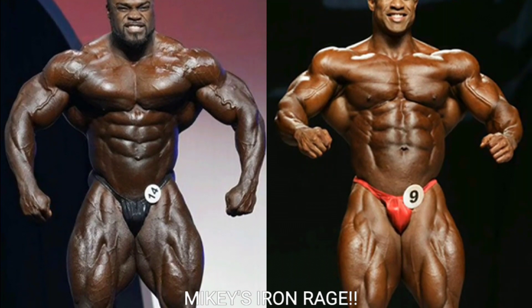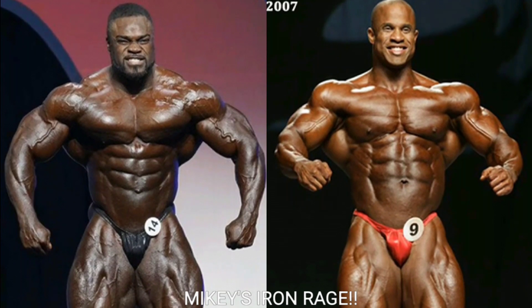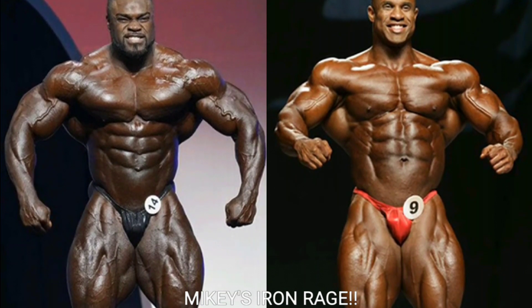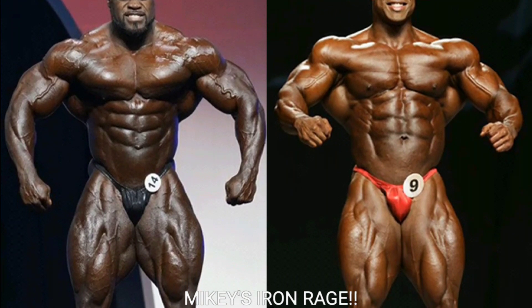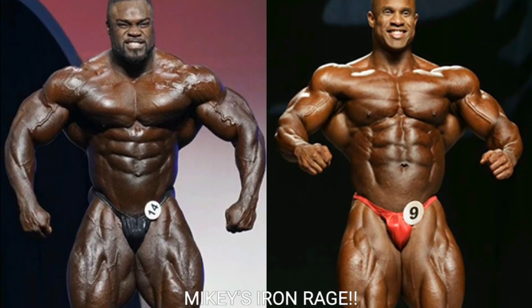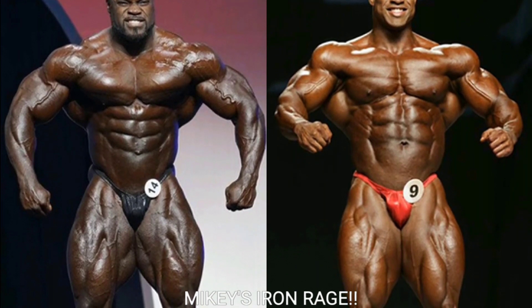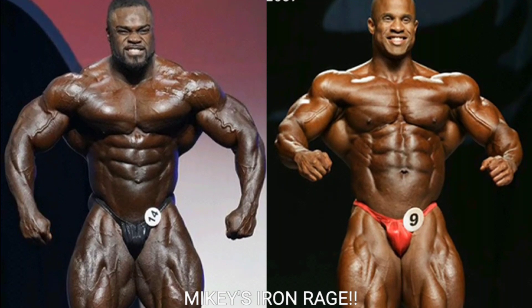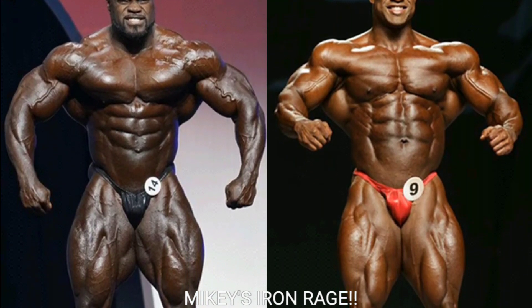I'm going to go with Victor Martinez on the front relaxed. His lats are flaring out so much more, giving him a much better V-taper. Brandon's lats really aren't flaring out much at all. He looked a lot better at the Arnold Classic, especially in the front relaxed. He's got a tight midsection and brought his quads up, but Victor Martinez just looks a lot better. Victor's midsection, quads, and chest look unbelievable, with great lats flaring super wide. Victor gets the point.